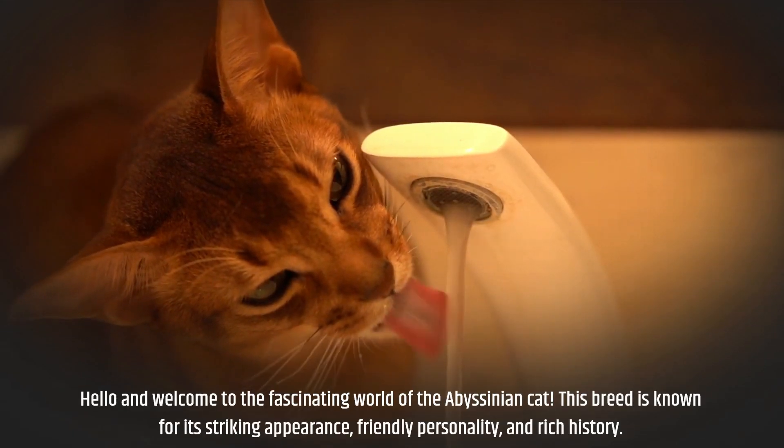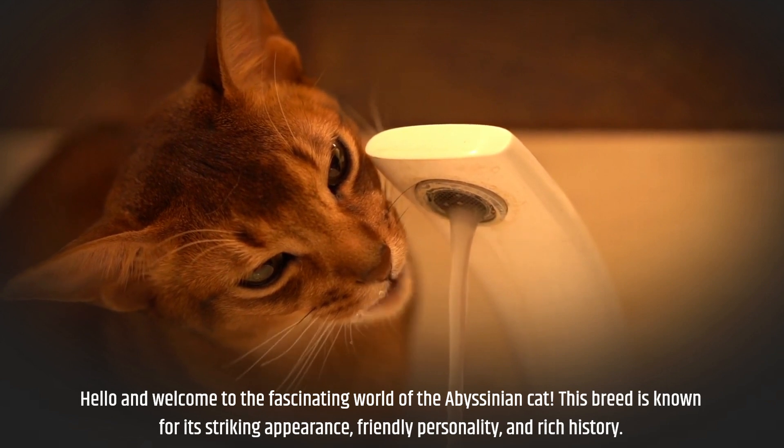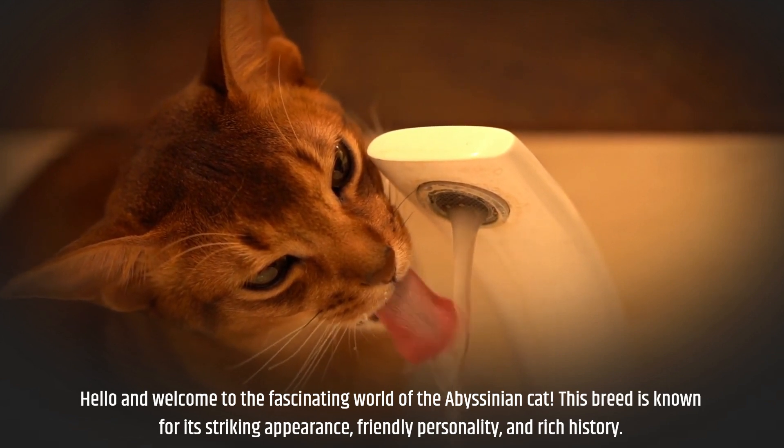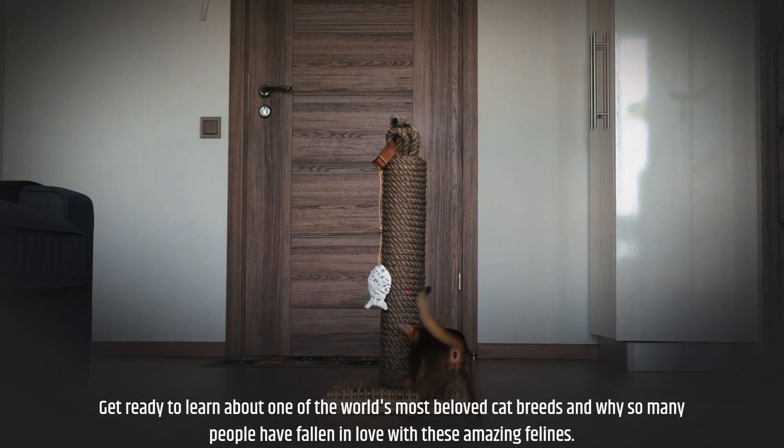Hello and welcome to the fascinating world of the Abyssinian cat. This breed is known for its striking appearance, friendly personality, and rich history. Get ready to learn about one of the world's most beloved cat breeds and why so many people have fallen in love with these amazing felines.